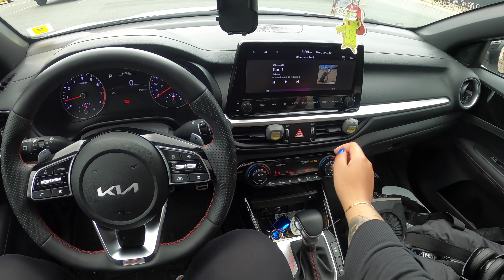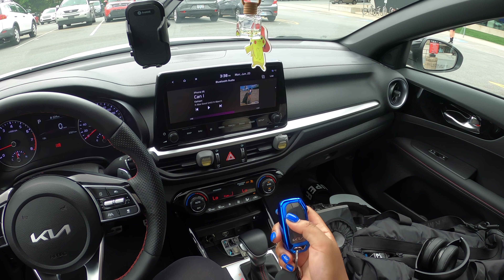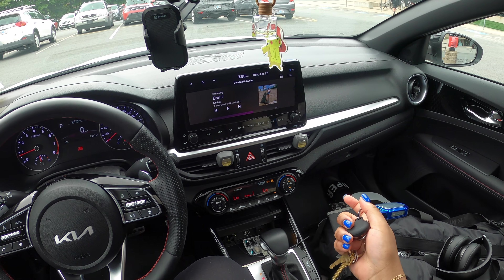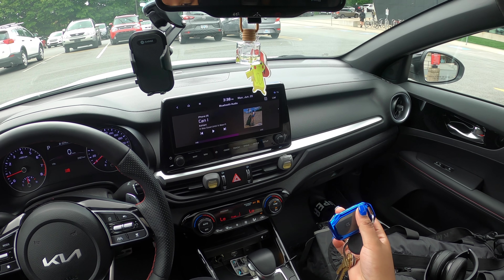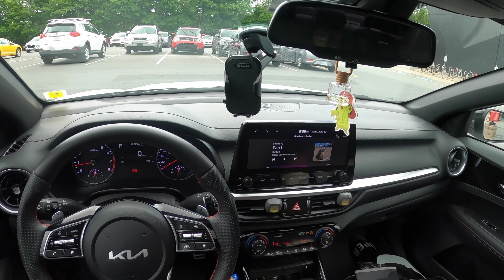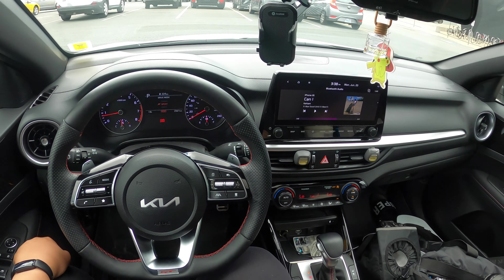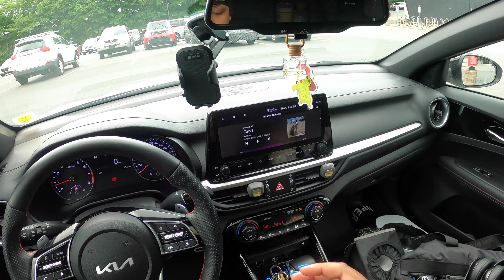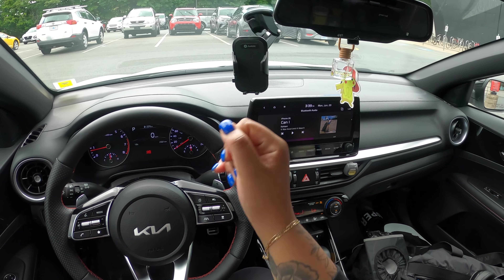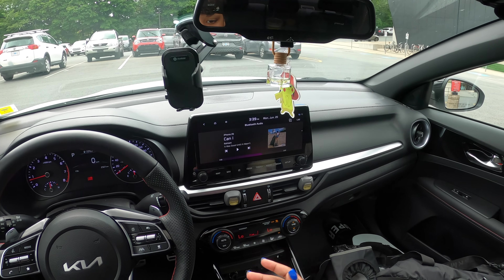I really appreciate the trunk size for Costco runs. There's push-button start, and you can also do a remote engine start with your keys — so I can start it from my apartment, which really helps in winter. There's also an app where you can adjust settings like having your heated steering wheel or heated seats on before you even get in the car. There are drive modes: sport, normal, and smart. My favorite thing about this car is definitely the sound system.